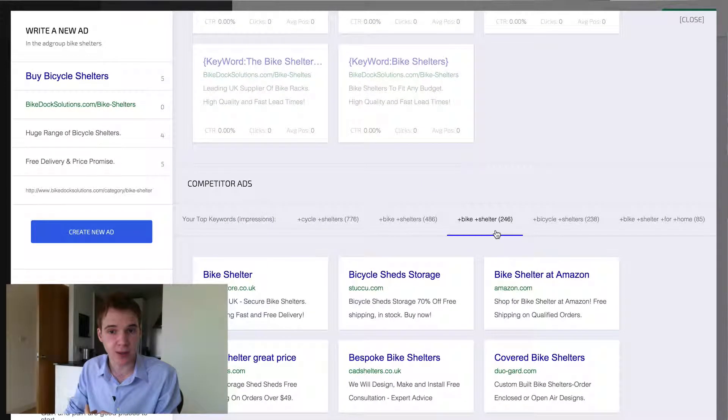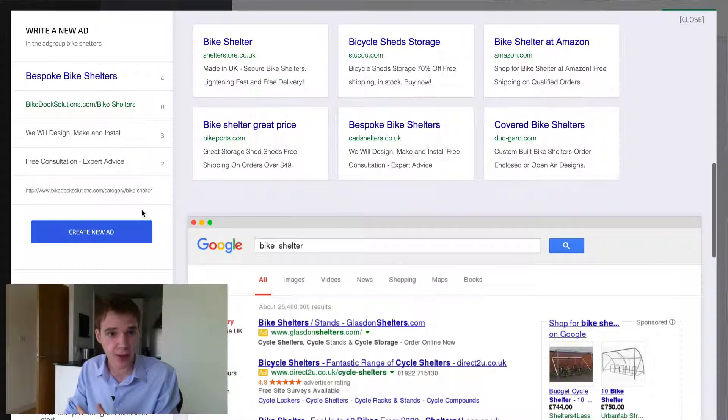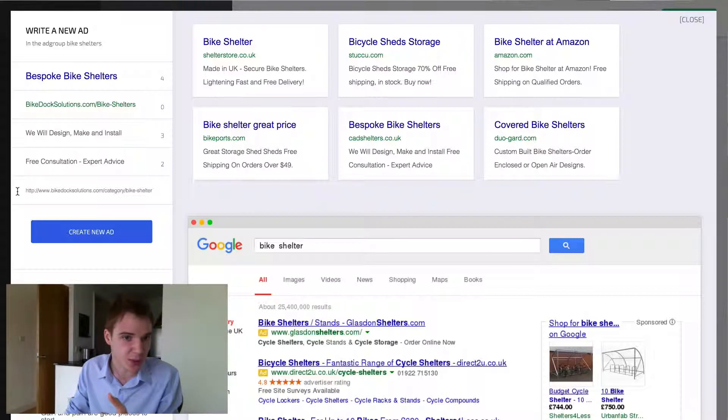You can also scroll down, look at the different keywords, and see some of the competitor ads that we pull from services like SpyFu and SEMrush. You can use those as a template right over here. We'll always keep your destination URL and your display URL, so you don't have to retype those.